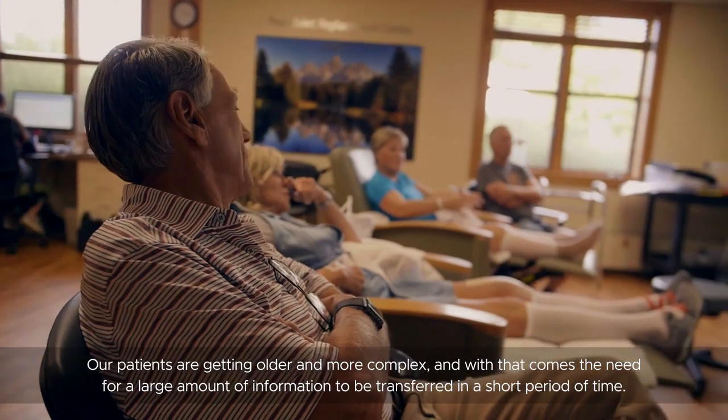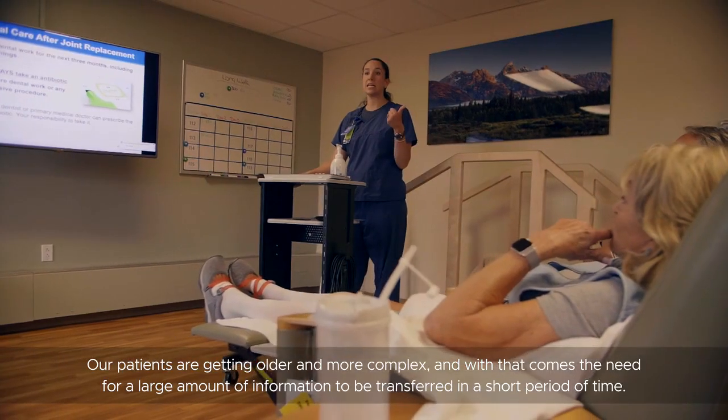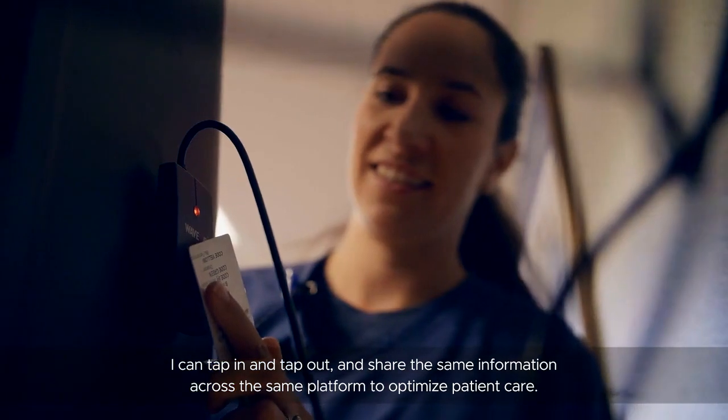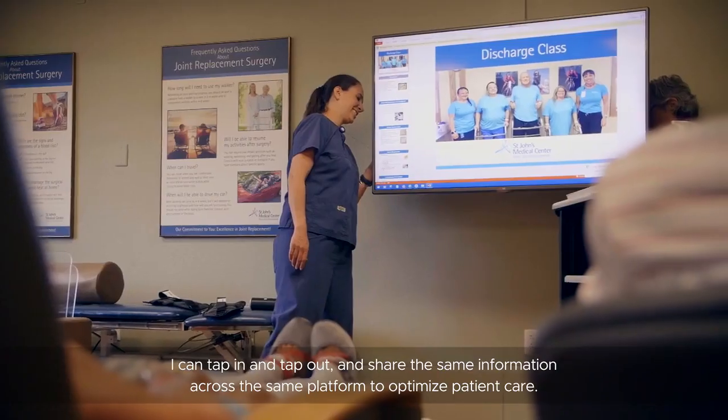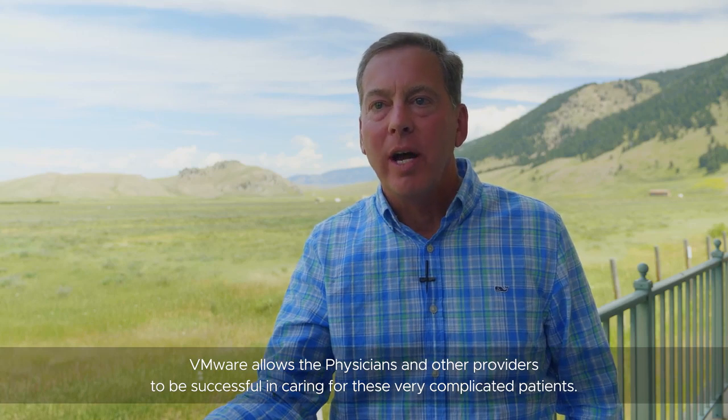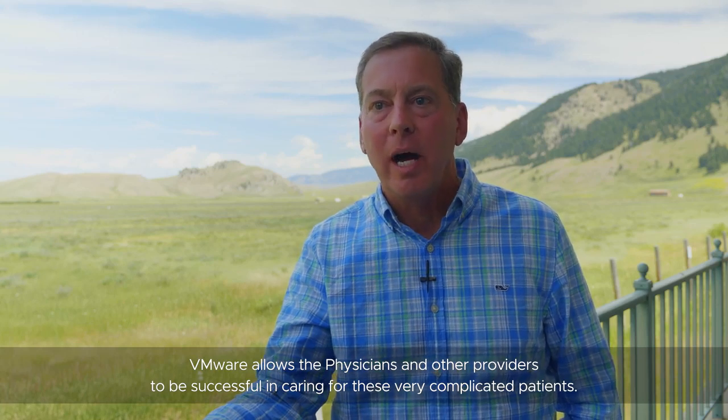Our patients are getting older and more complex, and with that comes the need for a large amount of information to be transferred in a short period of time. I can tap in and tap out and share the same information across the same platform to optimize patient care. VMware allows the physicians and other providers to be successful in caring for these very complicated patients.